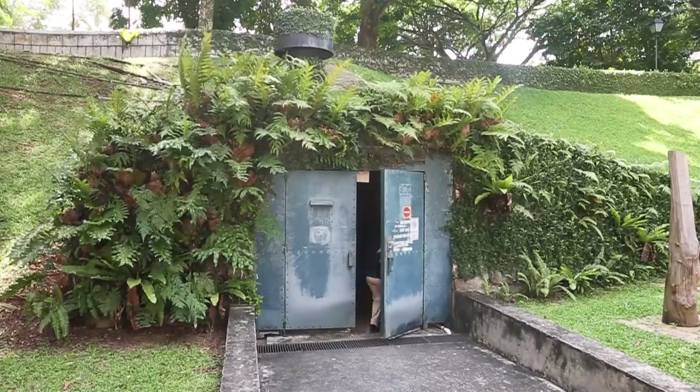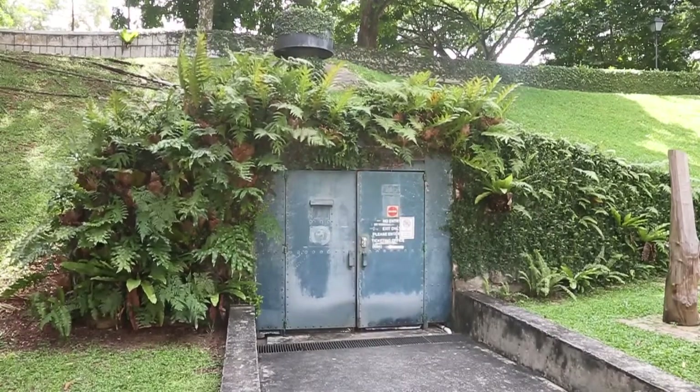The Battle Box was an underground command center. General Percival had his office outside, but once the attack on Singapore took place, he could move into the Battle Box and plan with his staff the battle that was going on outside, safely.